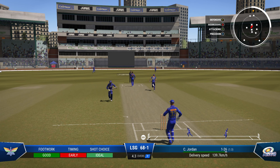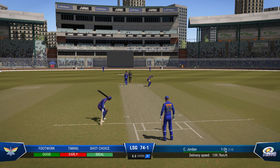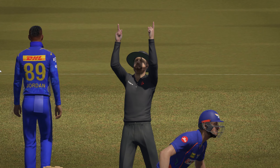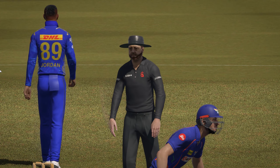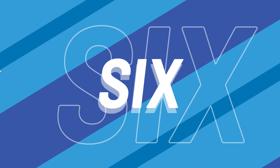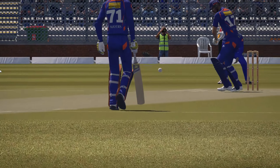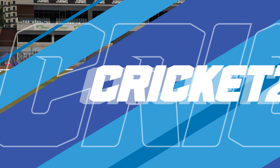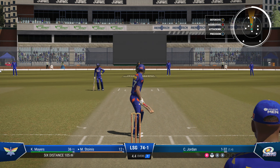Oh my word, that is huge — middle of the bat! That's a monster of a shot, how clean did they hit that? Plays that immaculately with a straight back. Two boundaries in a row now — time to focus back to line and length.